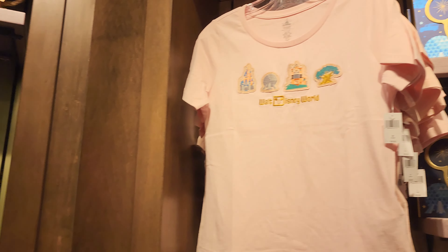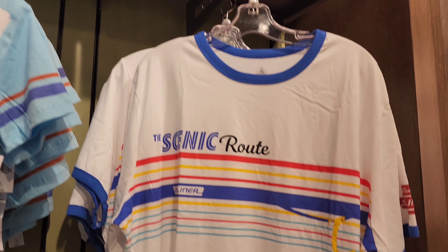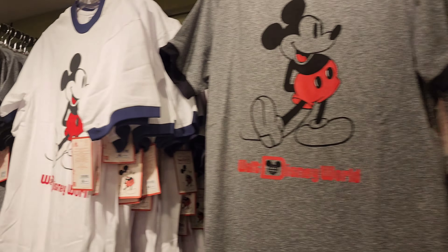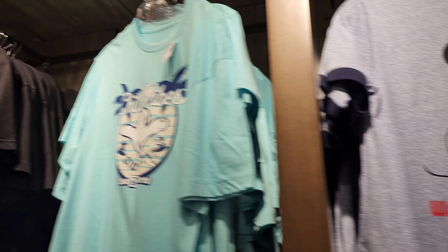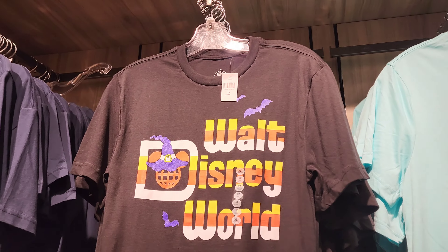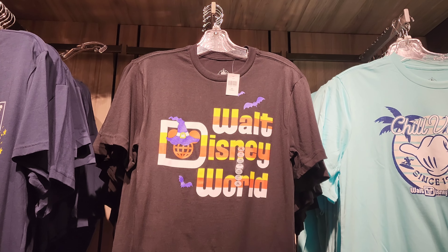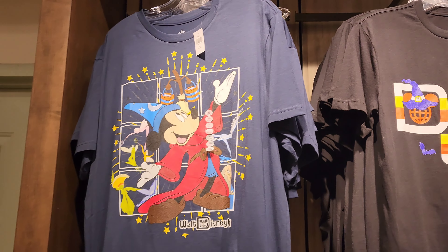Someone please explain the Stitch obsession to me. The scenic route — Skyliner shirts. Riviera has these too. So I think it's just like if you're a Skyliner resort, you get a shirt for the Skyliner in your hotel. I found my level of Walt Disney World Halloween shirt I like. And I also like the Sorcerer Mickey shirt.